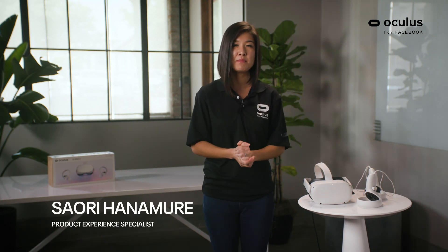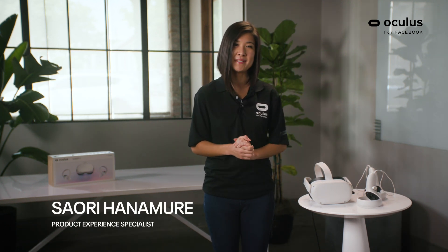Hi everyone, my name is Saori, and I'm a Product Experience Specialist for Facebook. With all the incredible advancements of the new Oculus Quest 2 — the Qualcomm Snapdragon XR2 processor, 6GB of memory, and 50% increase in display resolution — you will experience next-level VR like never before. Today, we will be taking a test drive on some of our favorite VR titles. Let's get into the headset.